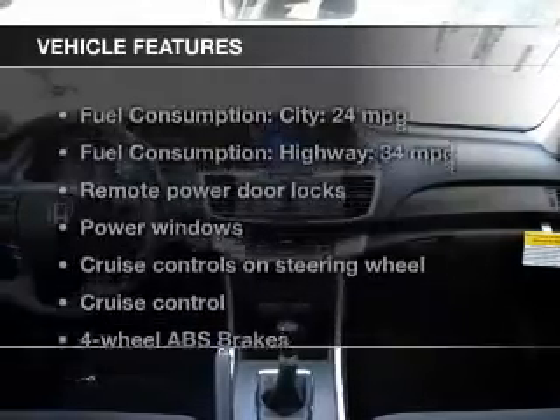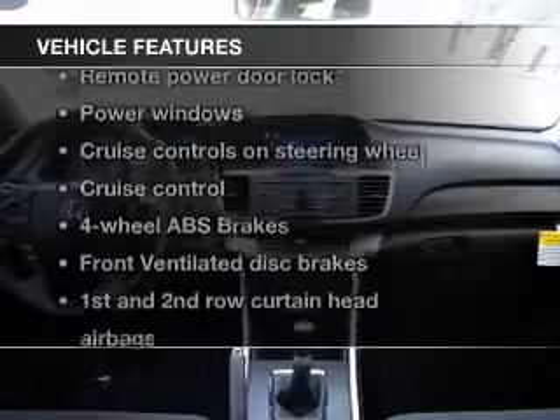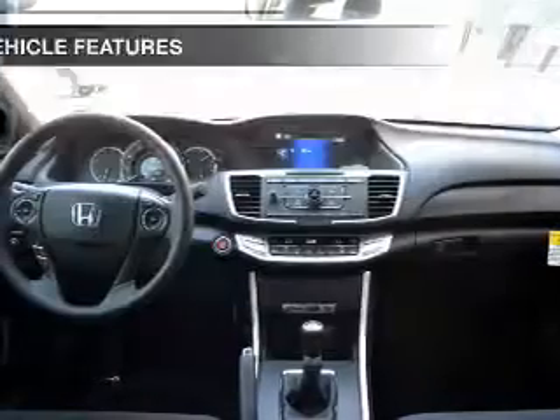Brake safely with the anti-lock braking system. Let the sun shine in with the sunroof. And with these notable features, you won't want to miss out on the opportunity to own this amazing ride.